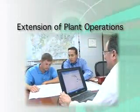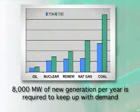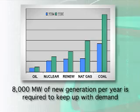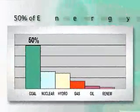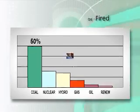In that trusted advisor role, we want to be a real part and extension of their technical team as well as their plant operations. It's estimated by the Energy Information Agency that about 8,000 megawatts of new generation is going to be required per year going forward to maintain our economy and our way of life. 50% of our current generation is coal-fired. Coal will have to play an important part going forward, and it has to be clean coal.